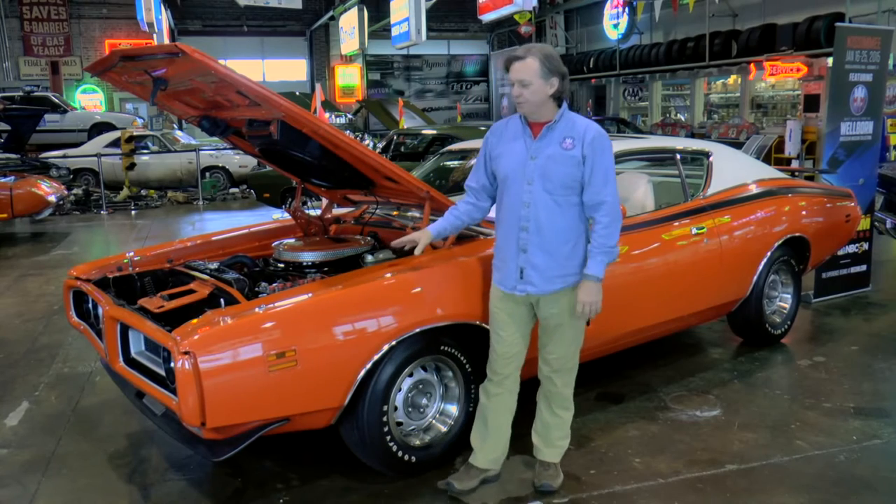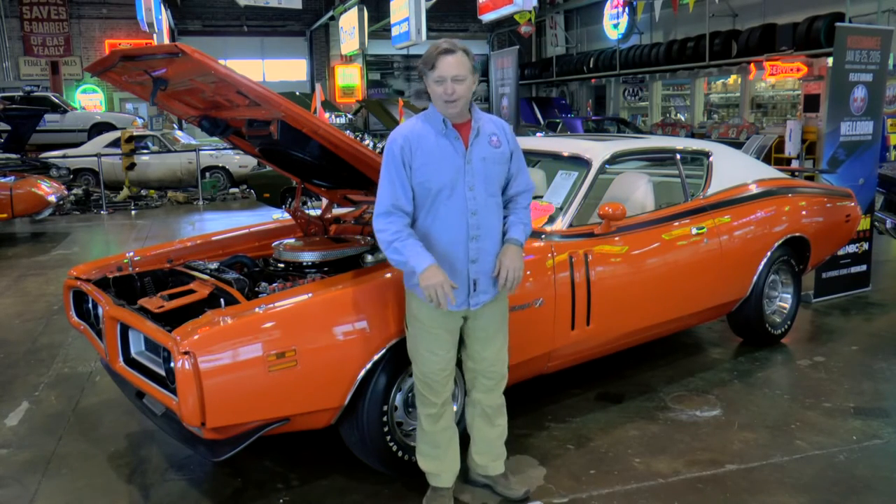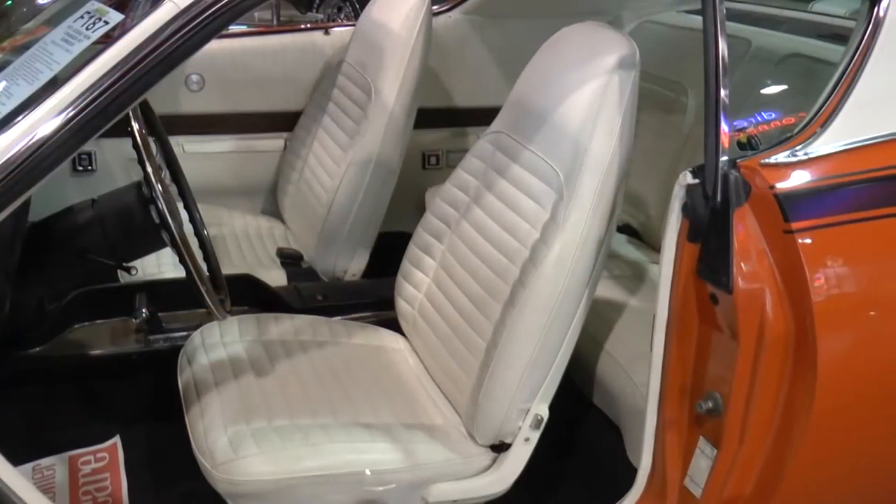This car here is really special — probably one of the closest ones to my heart here at the museum. It's the most loaded '71 Dodge Charger R/T that I've ever seen, and probably just a few dollars less than the GTX over here. So we probably have the number one and the number two most expensive cars that ever came out of Chrysler with a Hemi in them.